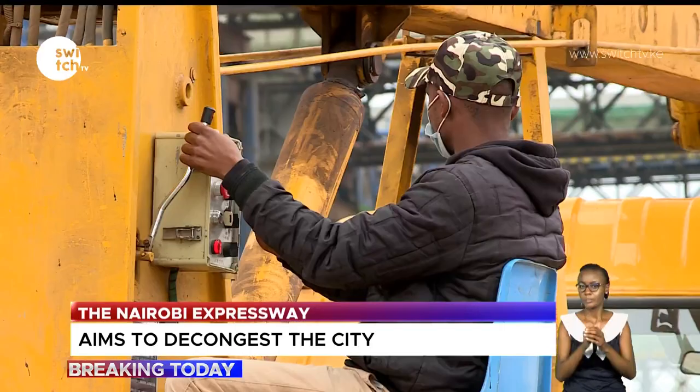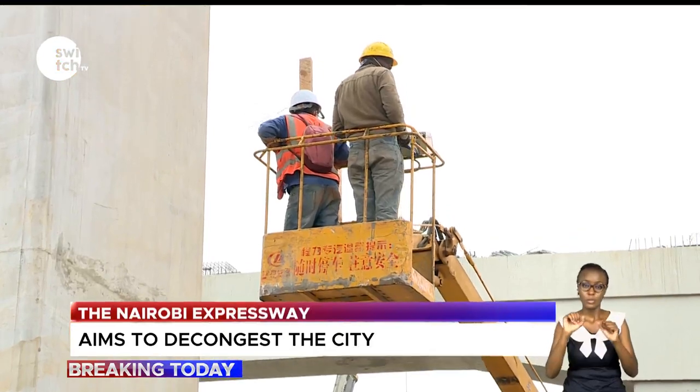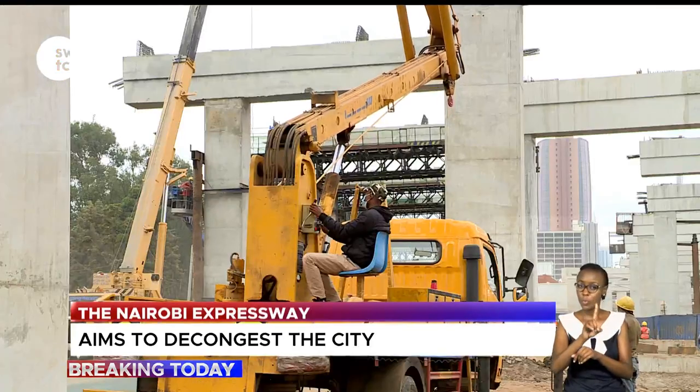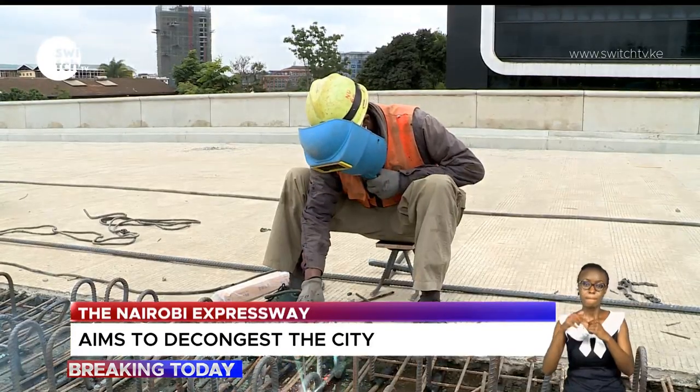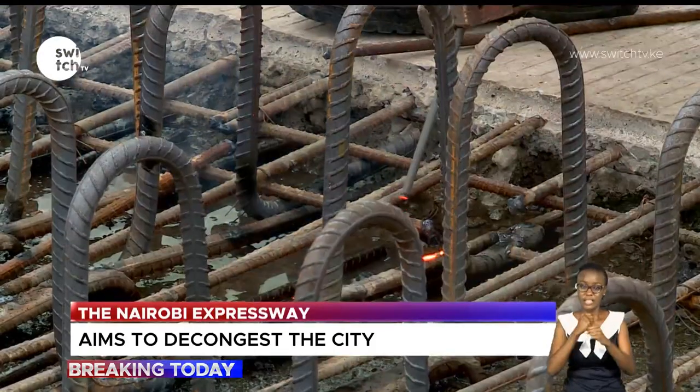China Road and Bridge Corporation, CRBC, is set to pocket $106.8 billion as profit over 27 years. After the 27-year concession period, CRBC will hand over the project to the government.